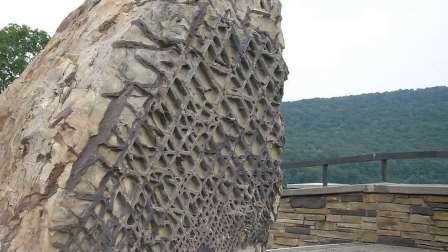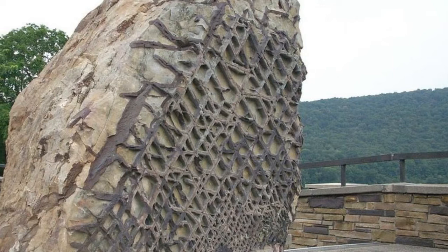The Waffle Rock. Just outside the visitor center of Jennings Randolph Lake, in Mineral County, in the U.S. state of West Virginia, is a large piece of rock on display.